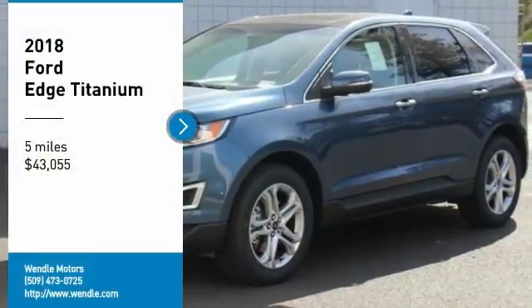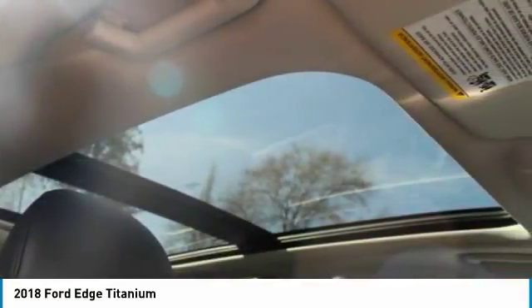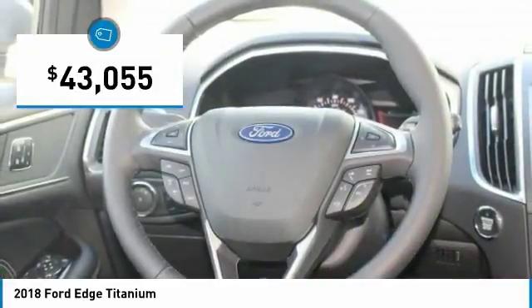Price to sell — $4,000 below MSRP. Backup camera, Bluetooth, heated front seats, keyless start, turbocharged engine, all-wheel drive, premium sound system. This 2018 Ford Edge Titanium is blue metallic with ebony interior.